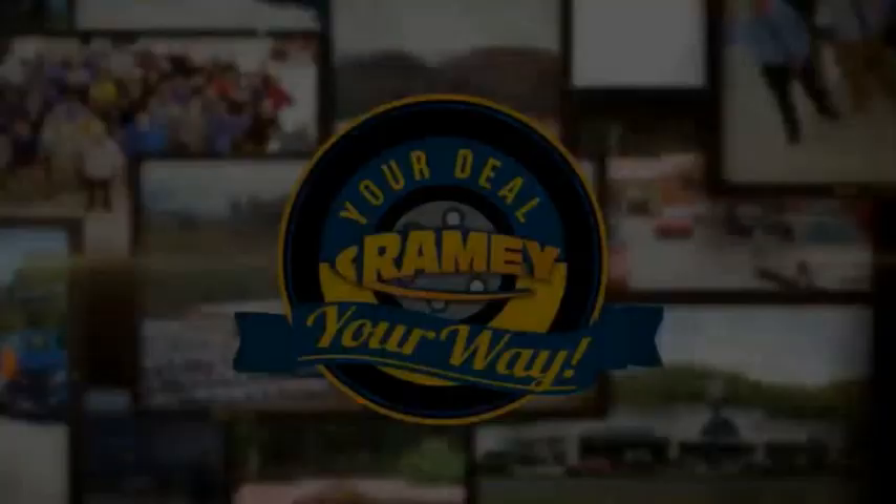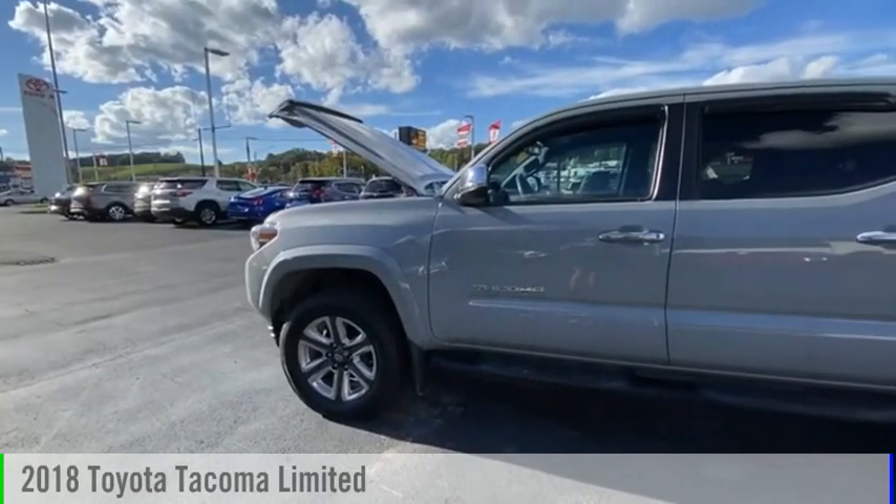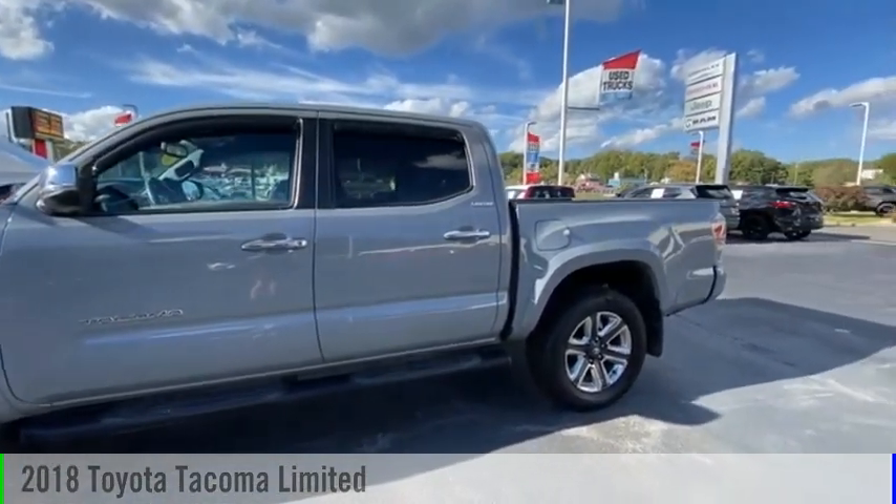Amy, it's your deal, your way. Take a ride in the 2018 Tacoma.